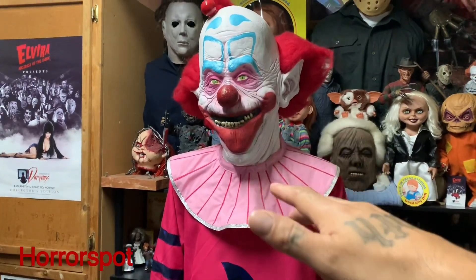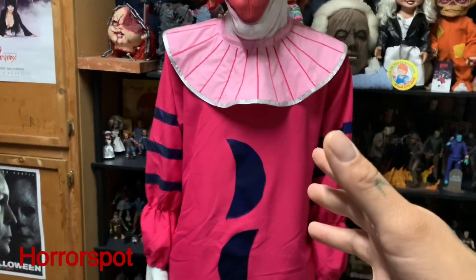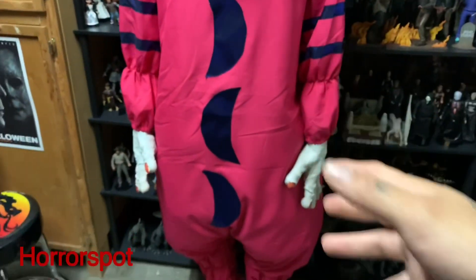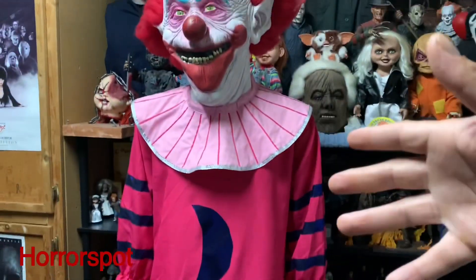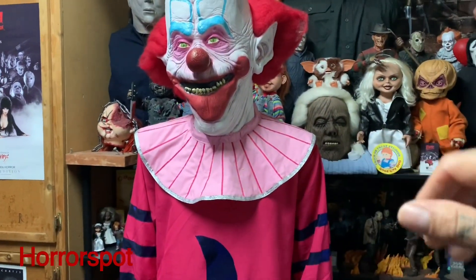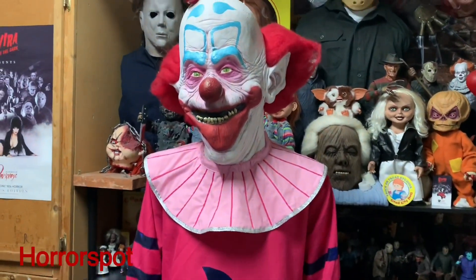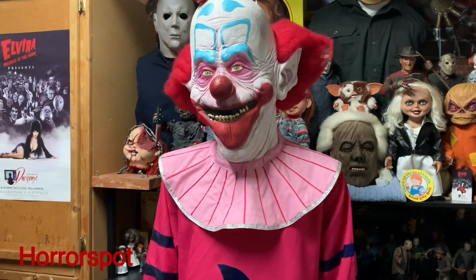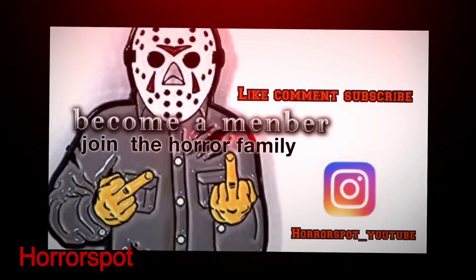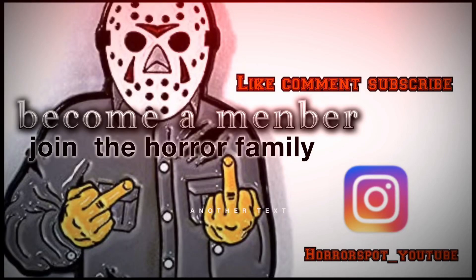So if you guys are new to my channel, please consider subscribing for everything horror related. I have videos like this. And for everybody that has subscribed to me, thank you guys, really appreciate it. If you guys want to send me fan mail, check out my Instagram — everything will be in the description down below. Check out my membership program for as low as $1.89 a month, you can support the channel a little bit more. And as always guys, don't forget to stay savage. Peace. You are my buddy until the end.